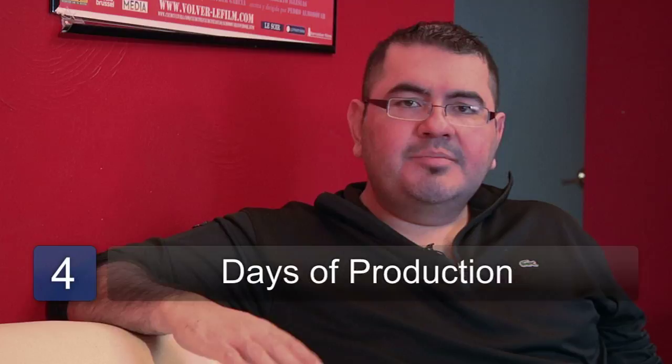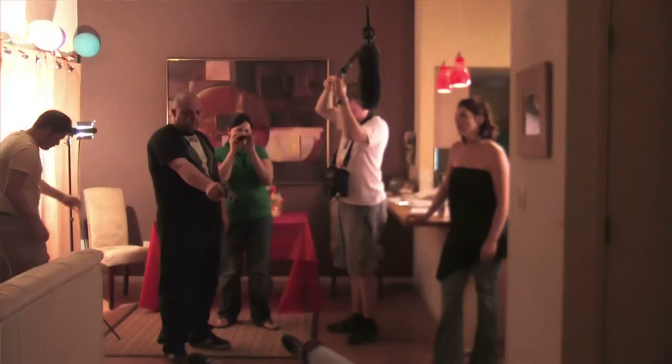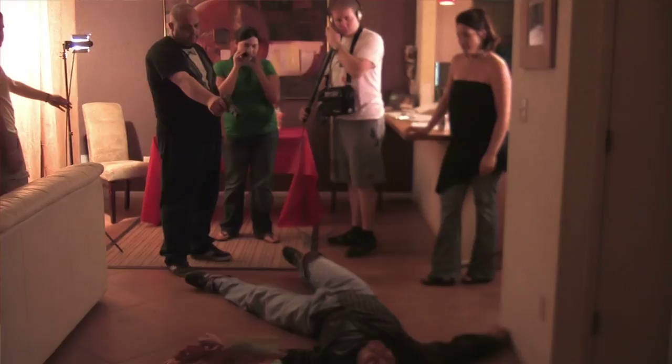Step four: number of days of production is very important because even though you might have a 12-day shoot, it's always important to add a couple of days of standby days, sick days, or bad weather days. Those days are going to save you in the end because it's going to allow you to have that added flexibility.